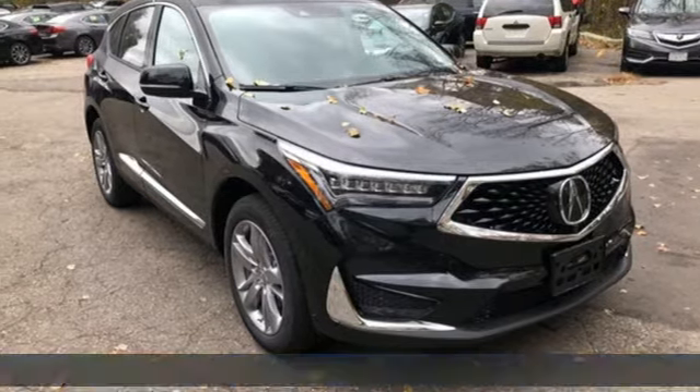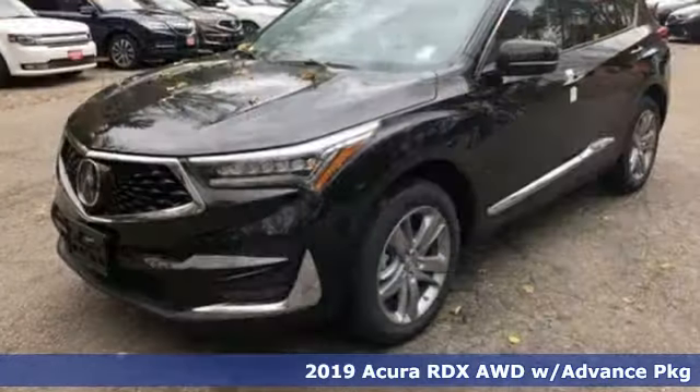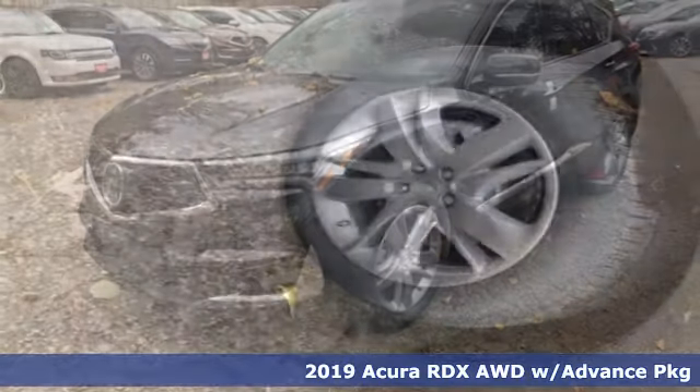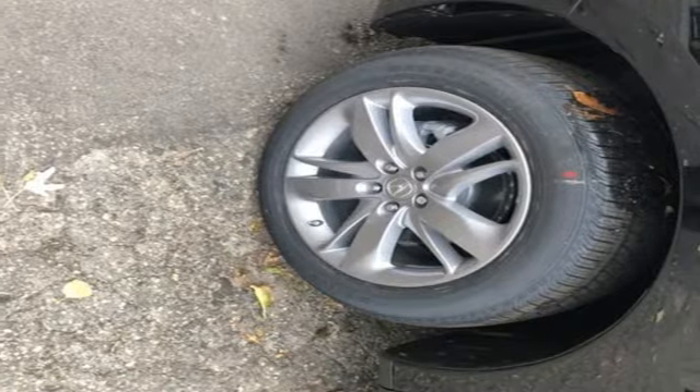It's a new 2019 Acura RDX, ready to shoulder your everyday burdens with sophistication and class. And with features like these, every drive's a pleasure.